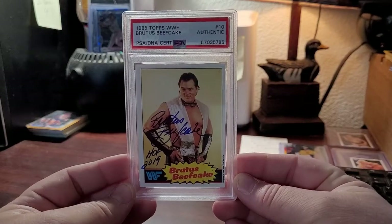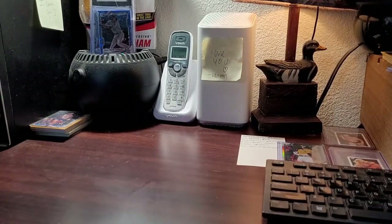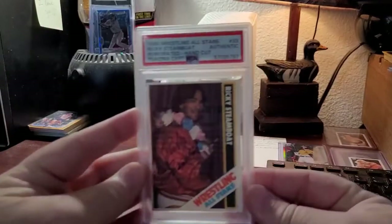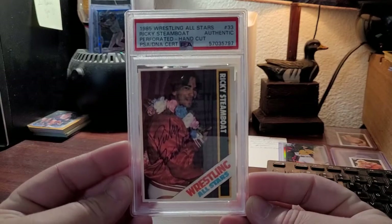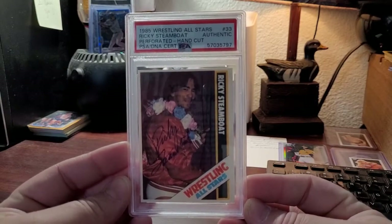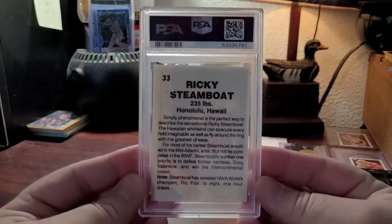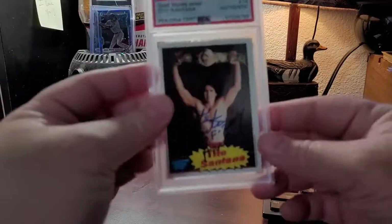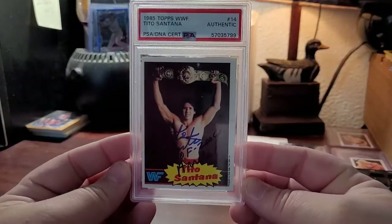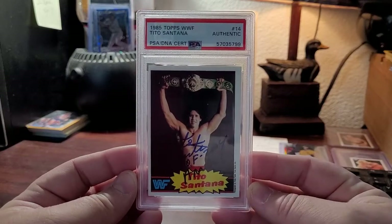Brutus Beefcake rookie — that's 1985 Topps. I also got a Ricky Steamboat at the same time as that 87 O-Pee-Chee. But these cards here were actually cut out of a magazine.